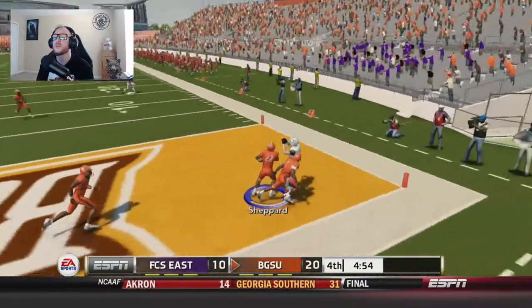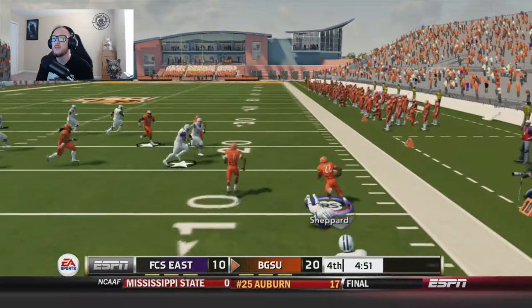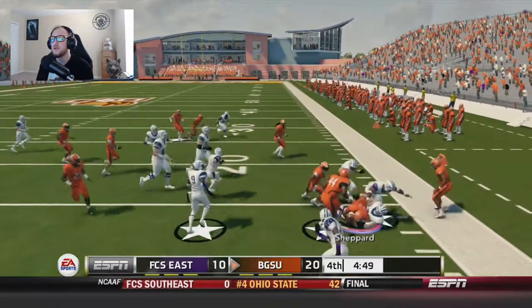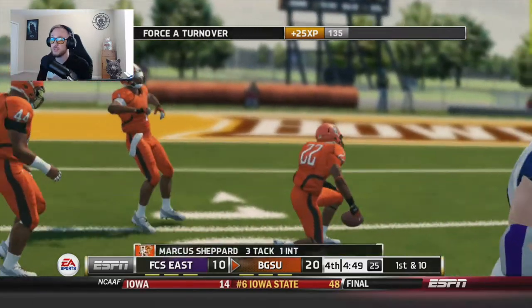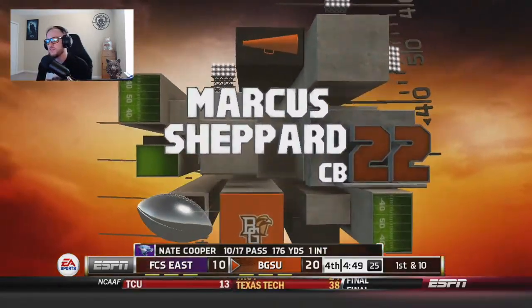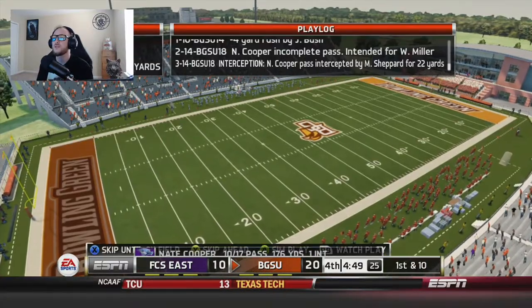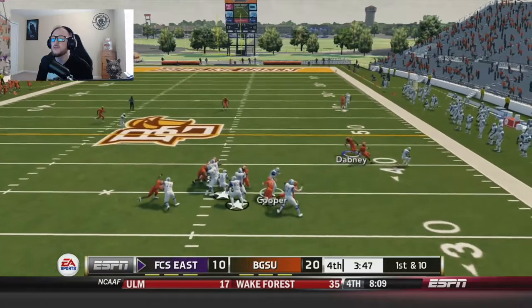A pass towards the end zone — Shepard picks it off! He breaks a tackle and has a lane, breaks another tackle but just couldn't get going. I thought if we could get a block right there and get Shepard going in some space he could have made something happen. But our defense is deciding to show up as Marcus Shepard gets the interception.